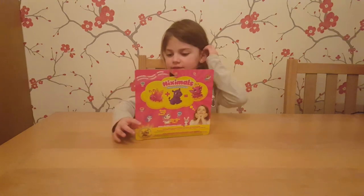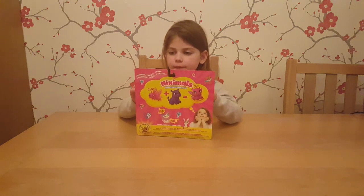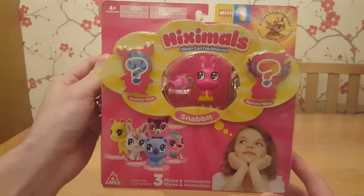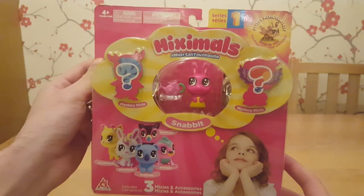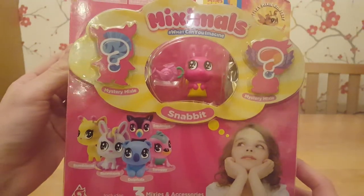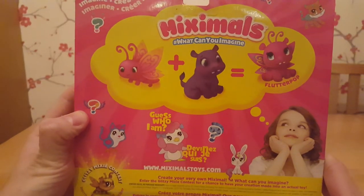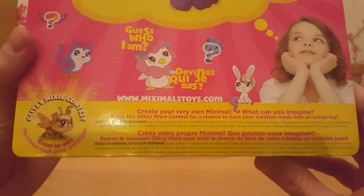My cousin has one of these and she's got a panda one with something mixed up — I think it's a bird. So shall we have a closer look for everyone at home? Paige has got some Miximals, it's series one. She's definitely got a Snabbit, which I think is a cross between a snail and a rabbit. Then she's got two mystery ones. The whole purpose of Miximals is you get two animals and mix them together, and like Paige said you can enter to win a glitzy mixy contest and create your very own Miximals.